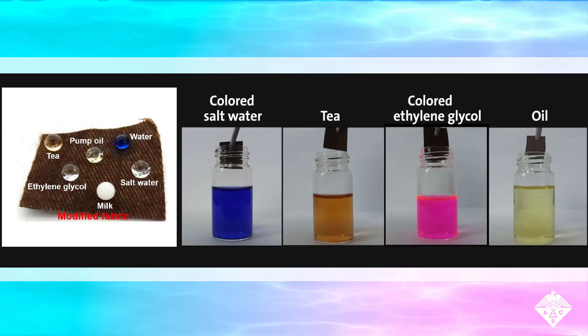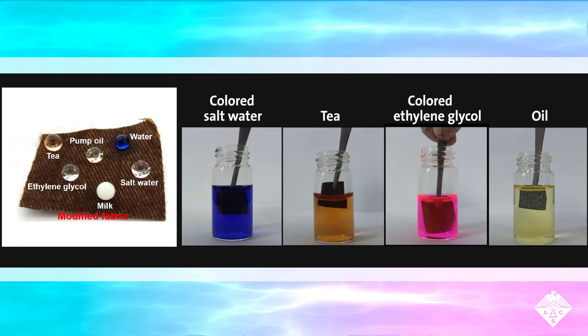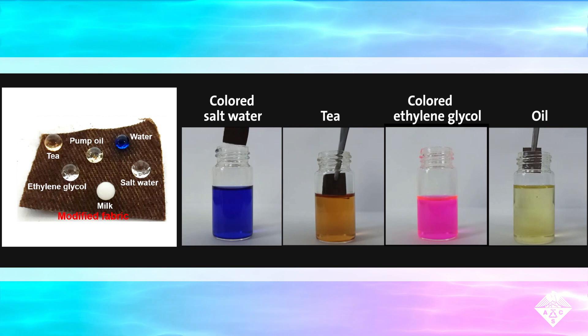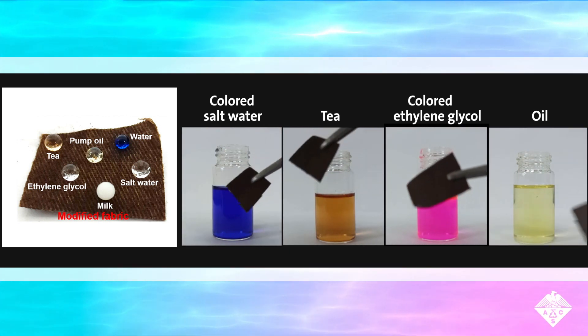In tests, the treated cotton was impervious to many common liquids. Water, ethylene glycol, oil, and hexadecane all stayed as spherical droplets when dripped onto the treated material, and it did not get wet when dipped in the same liquids.